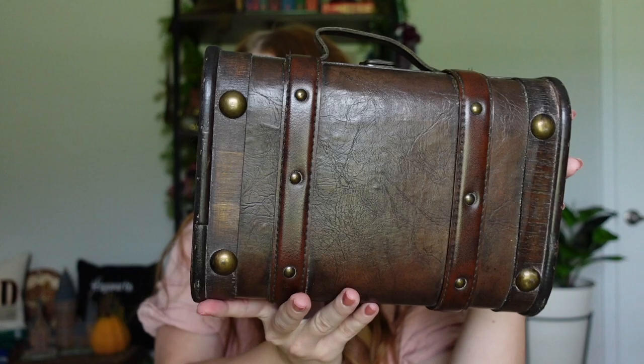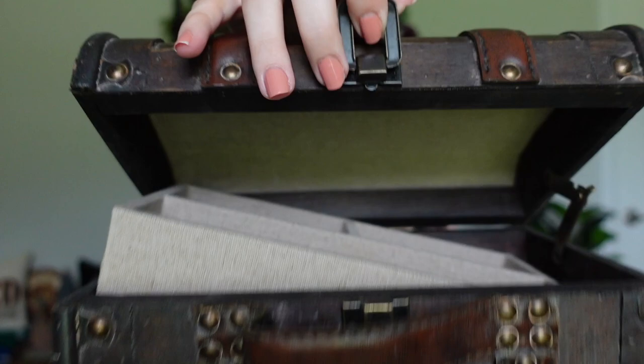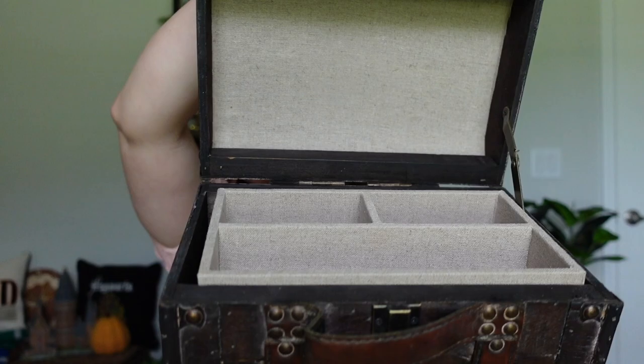I got this little wizard's trunk off of eBay — isn't it so cute? It's just like a vintage-looking trunk. It does open up with a clasp, and inside there's a little jewelry-type case that you can completely remove, leaving it as a plain trunk with plenty of room. Or you can keep the insert in and still put things underneath it. It has a little metal piece that keeps it propped open, or you can just shut it and lock the clasp in place. It's so nice!